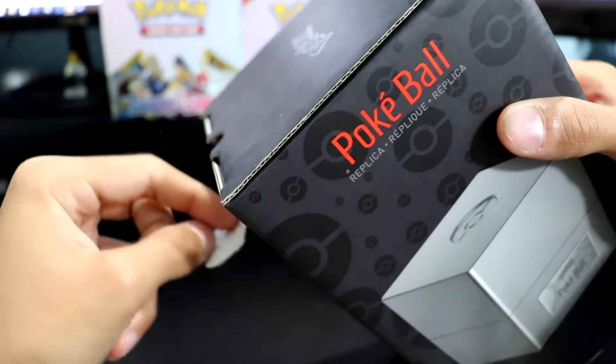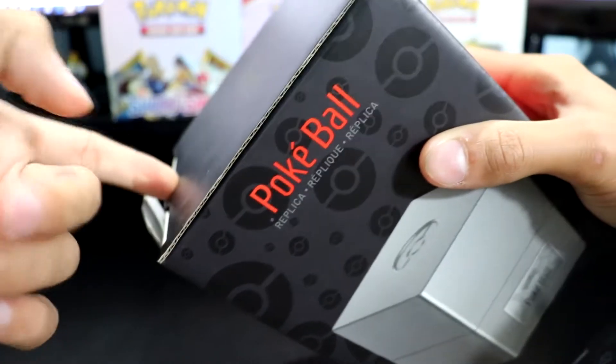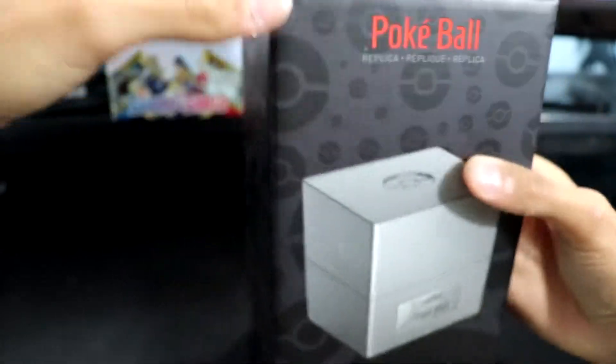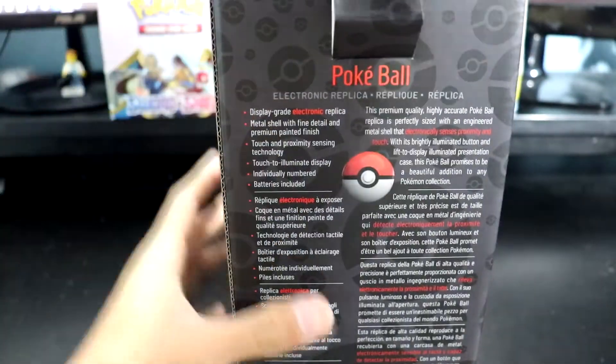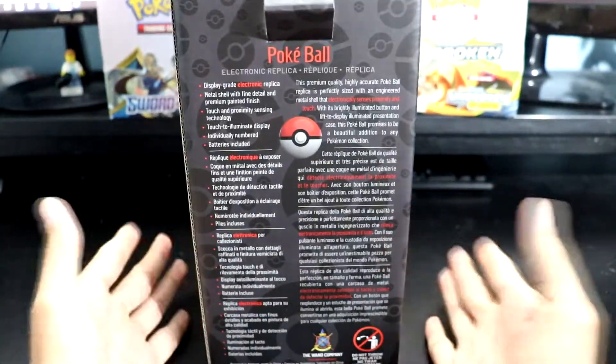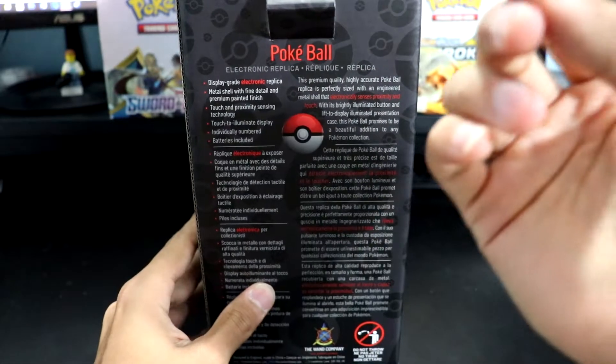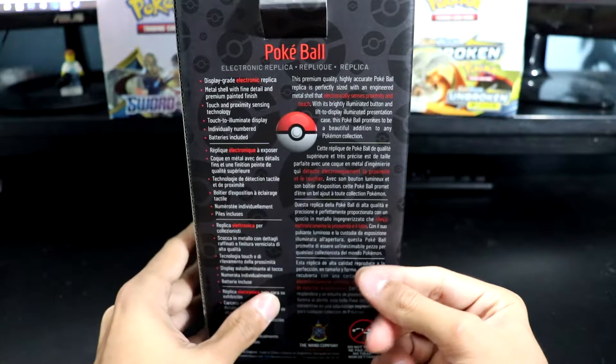I'm pretty sure I'm losing you guys, so for the sake of my retention rate for this video, I'm just gonna crack this open. By the way, there are also more pokeballs on the horizon coming out this year. There is also a Master Ball that was released alongside this pokeball.